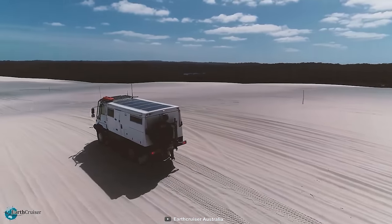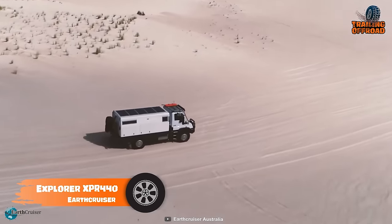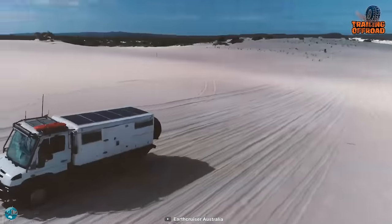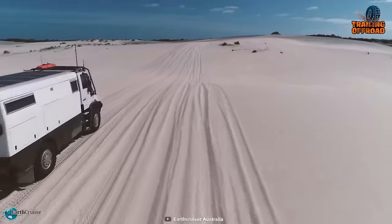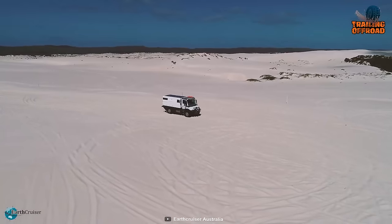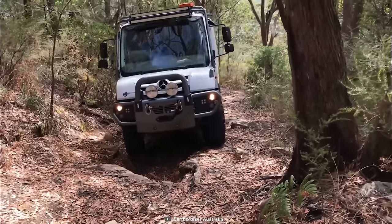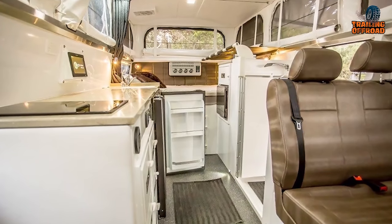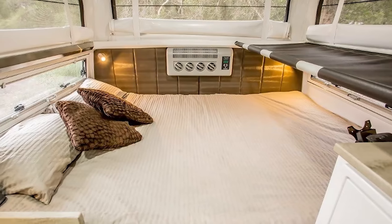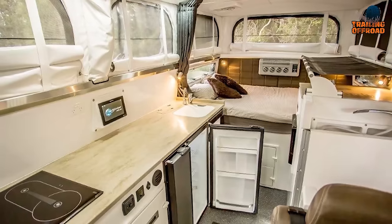Get your expedition off to a strong start with this EarthCruiser Explorer XPR 440 — a capable performer for the most unforgiving terrains, also known as the Mighty Mog. The XPR 440 is built on a Mercedes-Benz Unimog chassis, and everyone will love it for its VarioPilot technology, which provides the best driving experience and versatility. This fantastic vehicle is capable of serious crawling and can traverse even the most difficult terrains. Stepping inside, everyone will notice all the essentials and tasteful interior decor for the most comfortable stay in the woods. The completely automated awning expands its living area, making it even more practical for various settings.